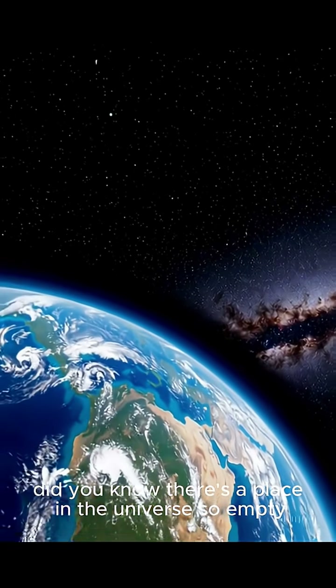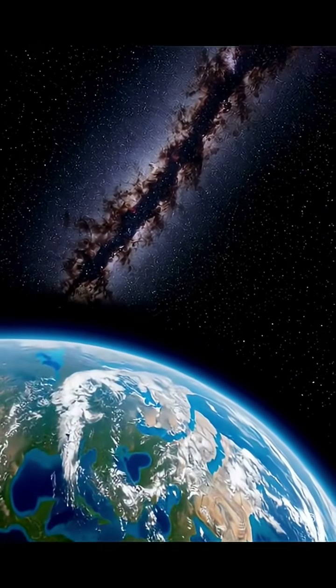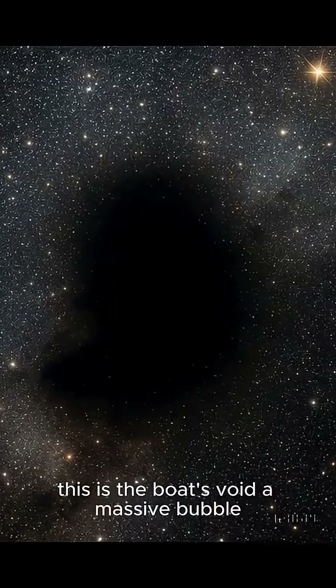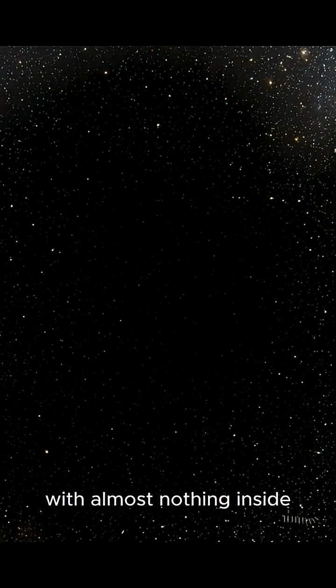Did you know there's a place in the universe so empty, scientists call it the great nothing? This is the Boötes Void, a massive bubble 330 million light-years wide, with almost nothing inside.